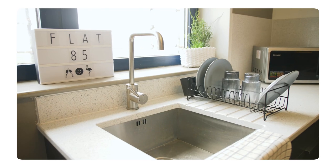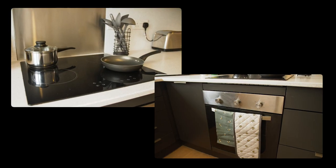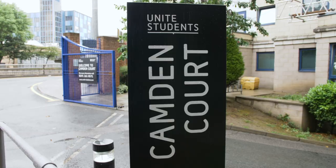This is the kitchen — there's enough space for all your flatmates and a few more friends to get in here, sit around, have some drinks, make some food, whatever you like. The reception area is where you can ask any questions and also pick up your mail. If you're looking for a great location where you can just roll out of bed and head straight to your lecture, choose Camden Court.